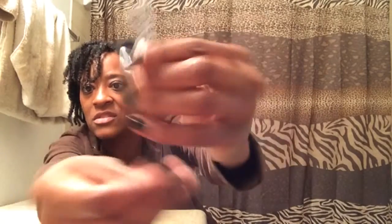This is from Coastal Scents. It looks like it may be an eyeliner because I see it's black. Let me turn it this way — it's just a simple black eyeliner, I believe. Got a coupon on here also, that's cool.